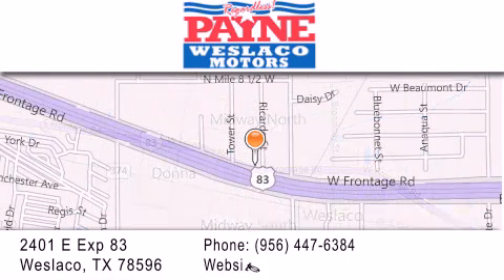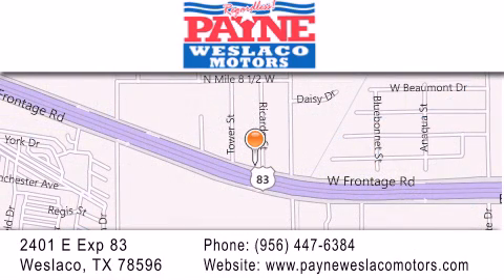If you have any questions, please visit our website, give us a call, or stop by our dealership at 2401 East Expressway 83 in Westlaco.